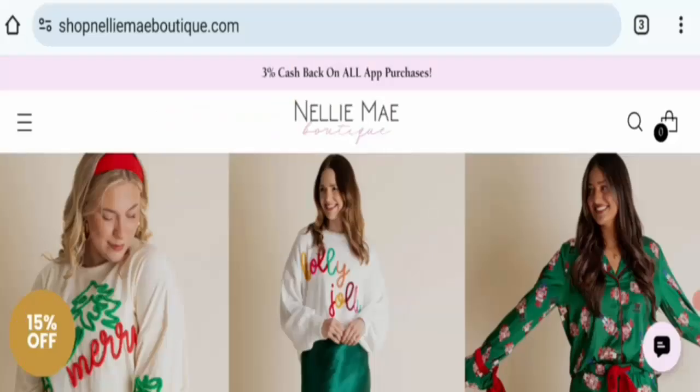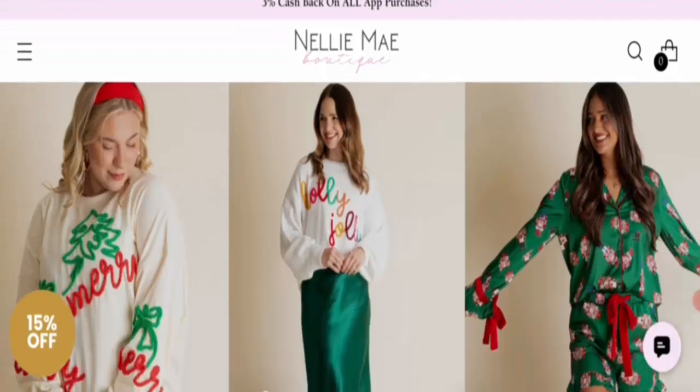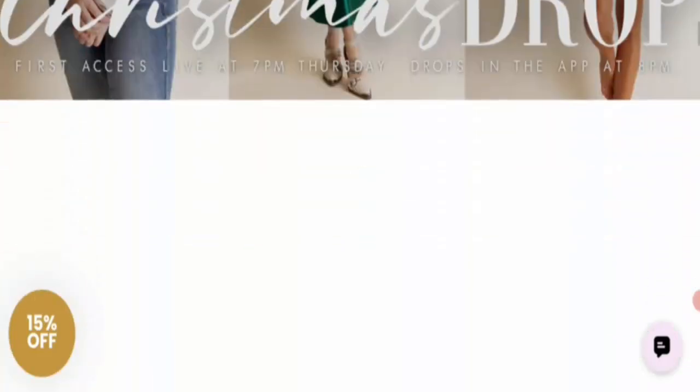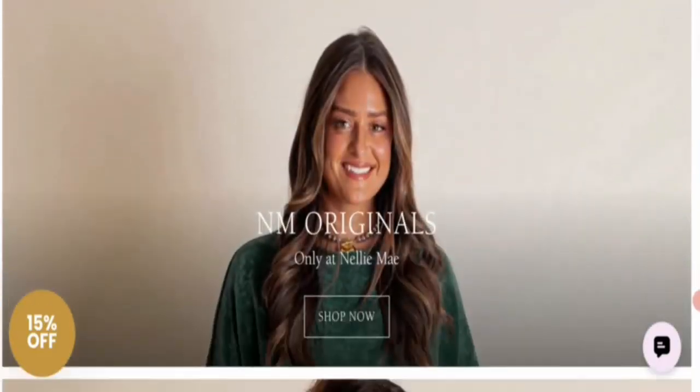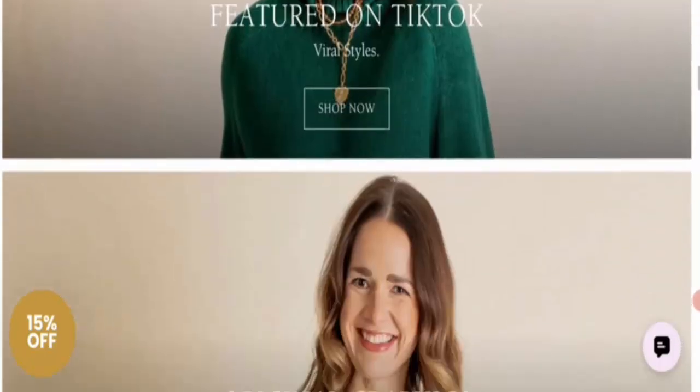Hey everyone, welcome. In this new video, do you want to know about the Nalime project review? We are going to update you with a review. I will tell you whether you should buy from this site or not. If you have experienced any fraud or damaged product from this website, then watch this video till the end. People from the United States are very curious to know about this site.